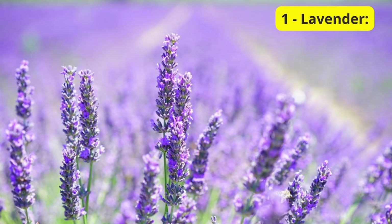First up on our list is the lovely lavender. Not only does lavender add a delightful fragrance to your balcony, but it also has natural calming properties. Place it in a sunny spot, and you'll not only enjoy its beautiful blooms but also benefit from the soothing aroma. Lavender is known to promote relaxation and can even help repel certain pests.